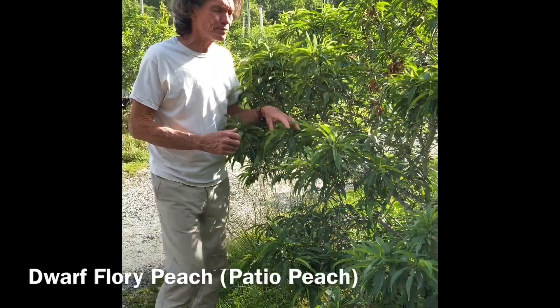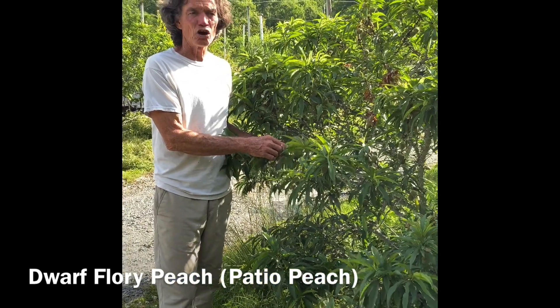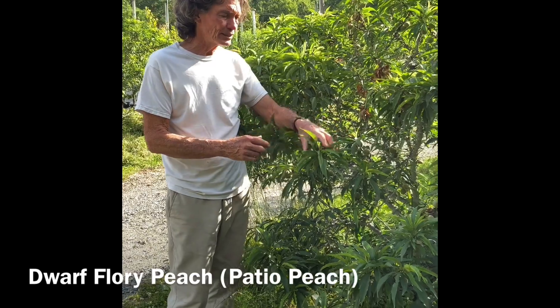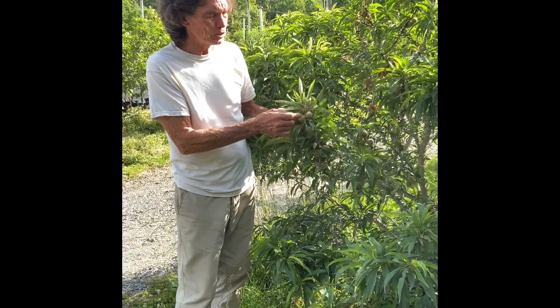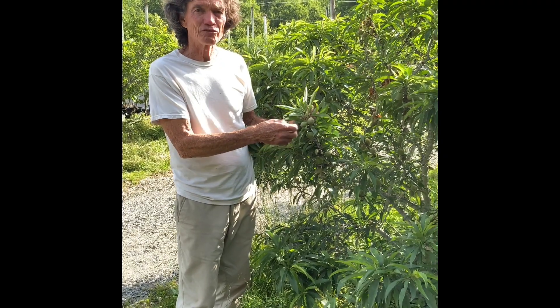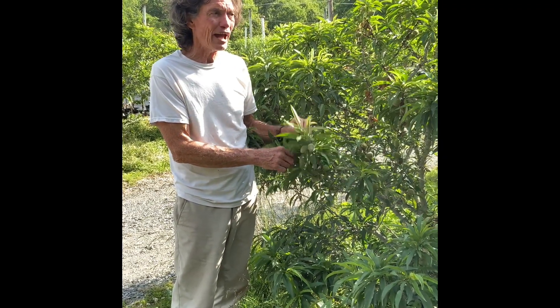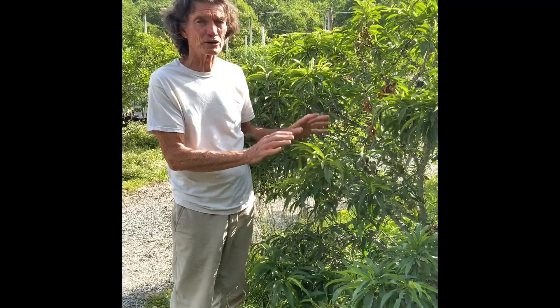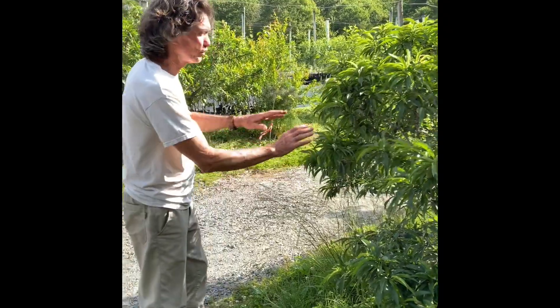This is a dwarf peach from China and it's called Flory - F-L-O-R-Y. It has double pink flowers and then it has these little white fruits. They'll get maybe twice that size and they're freestone and they taste like Bella Georgia. This is one of the prettiest plants that we have. When it blooms, it's just really pretty - double pink blossoms, very fragrant, very beautiful little plant.